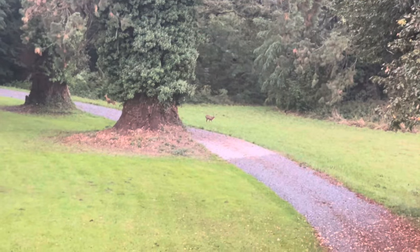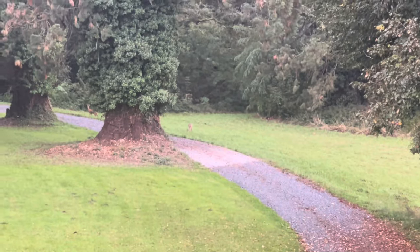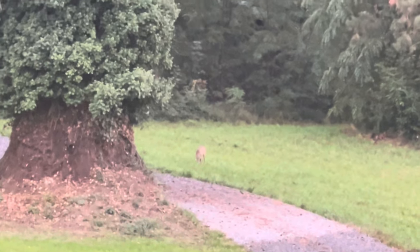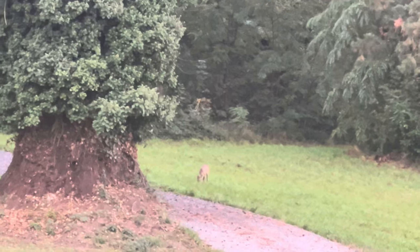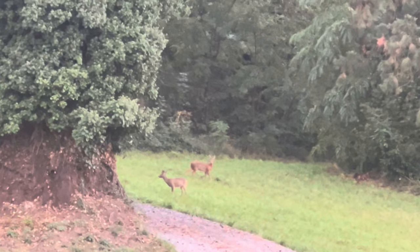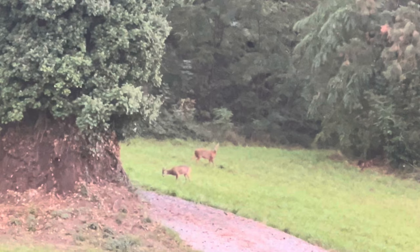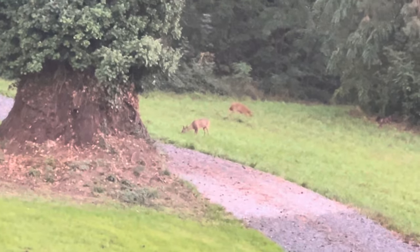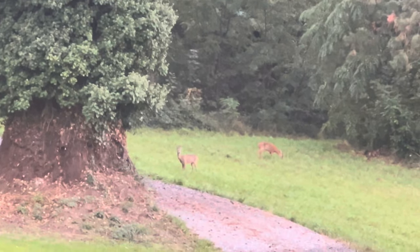I was washing the dishes and I ran to get the camera and opened the window from one room, and I just filmed this deer at the side of my driveway. Then there were two that appeared — another one came, and they were really enjoying themselves out on the grass, right on my property. What a beautiful sight.